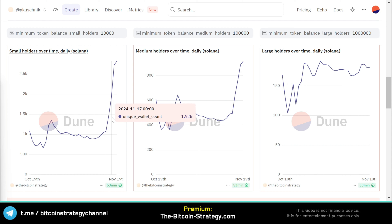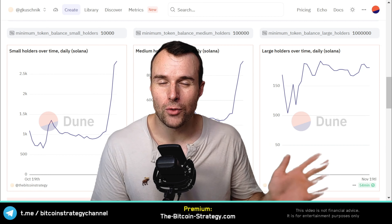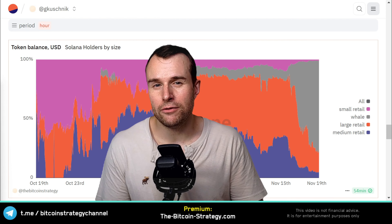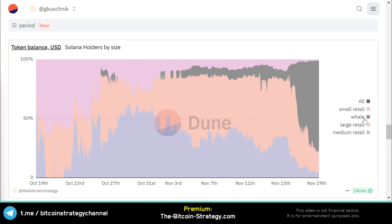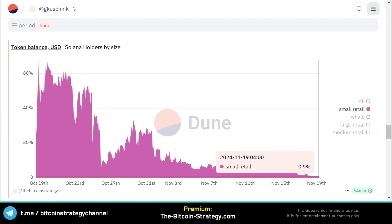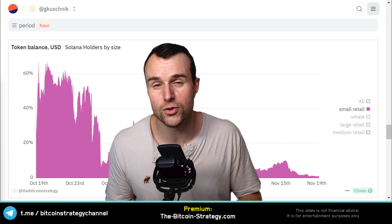This is exactly what we want to see — organic growth. The number of small retail wallets has almost tripled in the last three to four days. Medium-sized retail has also grown quite a bit, almost doubling. The number of whales is pretty much constant, but it seems like the whales are dollar-cost averaging into the token. Most supply is now owned by the whales — 77% of all supply. Only 1% of supply is held by wallets with less than $1,000 worth of the token. The token ownership is moving towards the whales, and the whales tend to make the better calls.